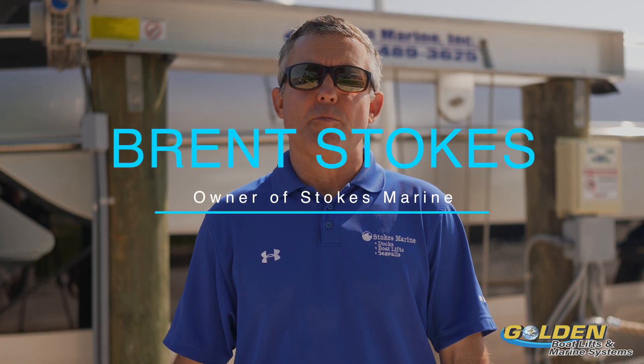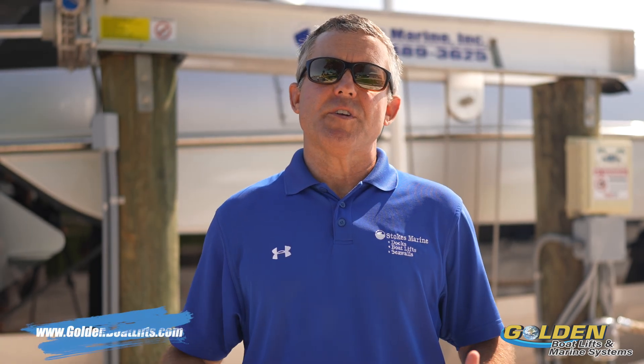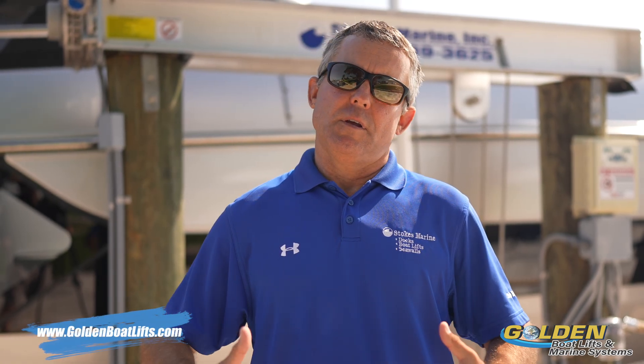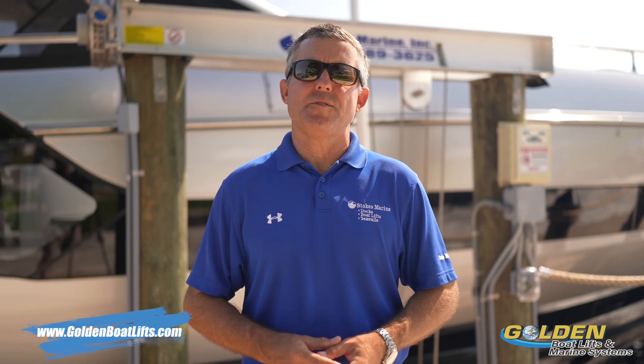My name is Brent Stokes, Stokes Marine, Southwest Florida exclusive dealer for Golden Boat Lifts. If we can be of any more assistance on the speed of the lift and how that impacts your next lift purchase, please reach out to Golden Boat Lifts at GoldenBoatLifts.com.